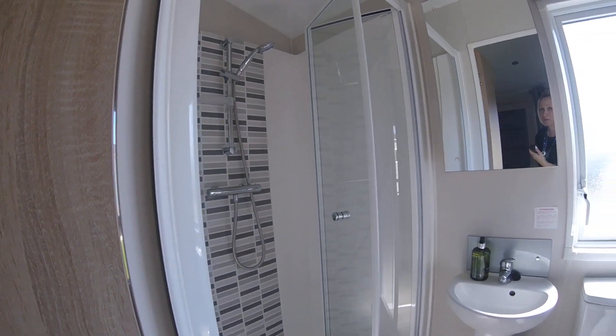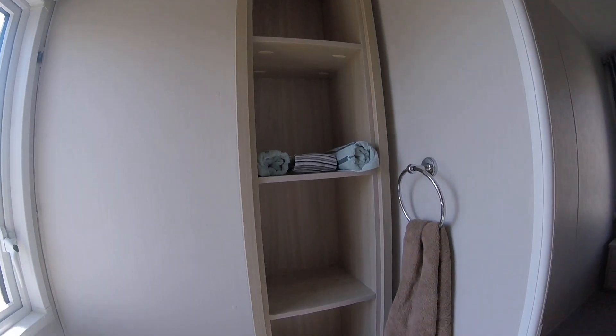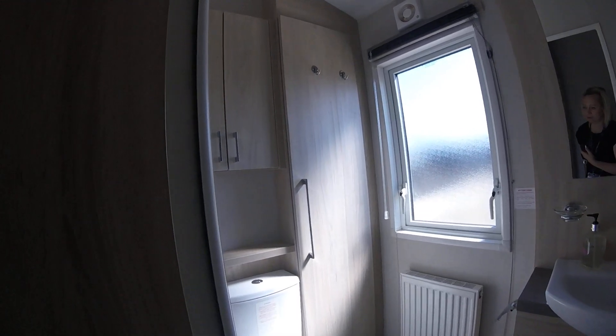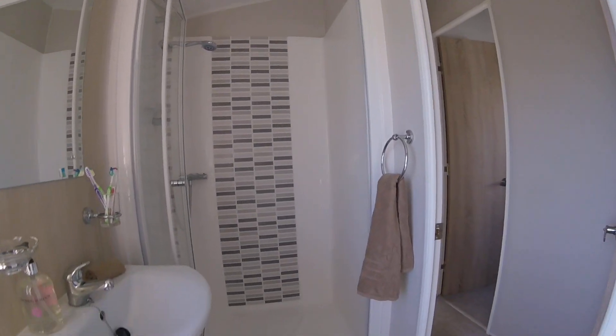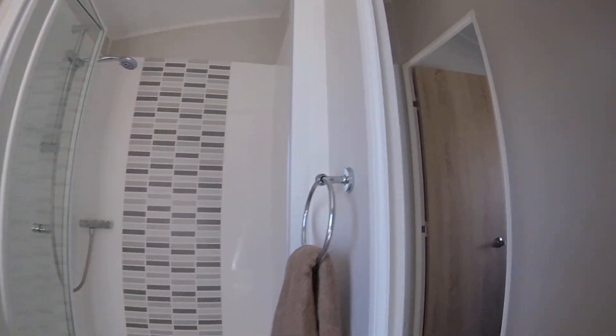And then the ensuite shower room - how fab is that? And your storage. Then I'll go through into the family shower room. There are a few boilers in this cupboard here, and you've got the cupboard space and the shower cubicle.